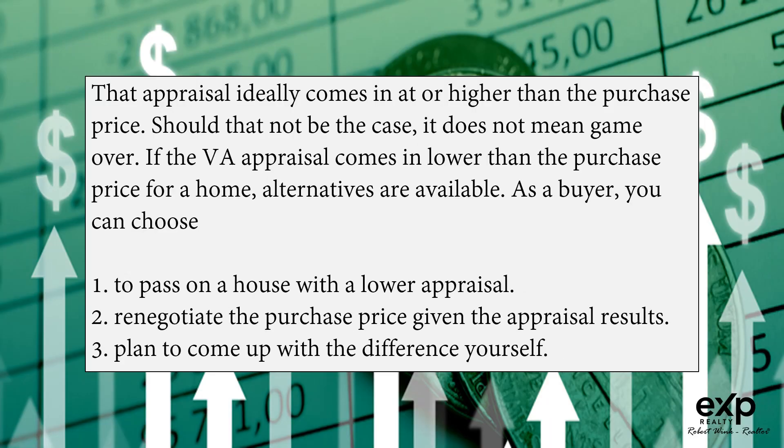That appraisal ideally comes in at or higher than the purchase price. Should that not be the case, it does not mean game over. If the VA appraisal comes in lower than the purchase price, alternatives are available. As a buyer, you can choose to: 1) pass on a house with a lower appraisal, 2) renegotiate the purchase price given the appraisal results, or 3) plan to come up with the difference yourself.